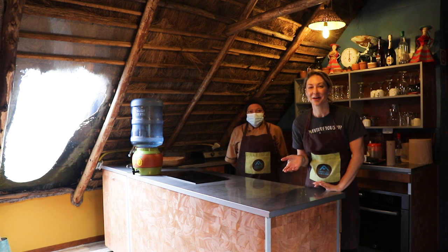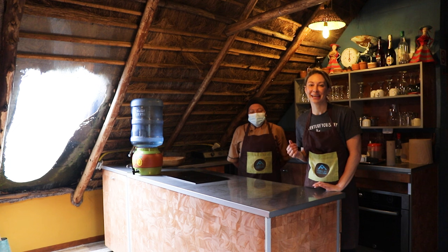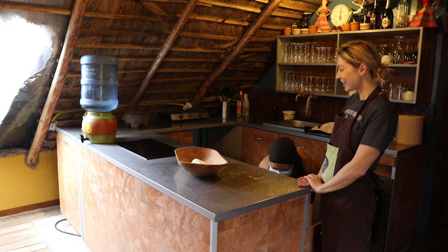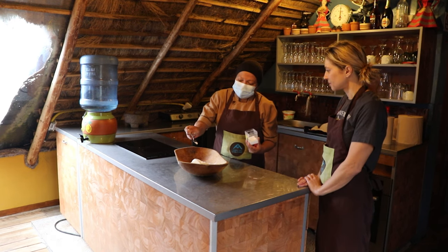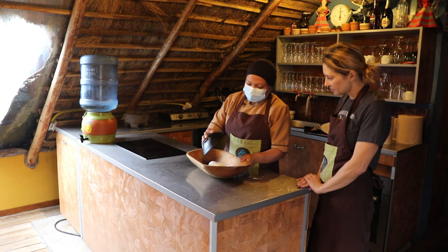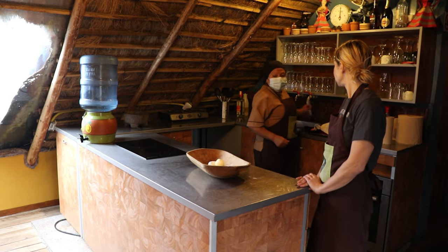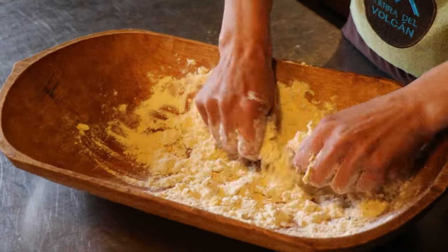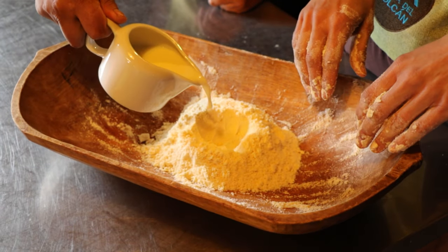One thing I cannot get enough of in Ecuador is the food — it's fresh, it's local, and it's delicious. Here at Hacienda El Porvenir, Lucy is going to teach me how to make traditional Ecuadorian cheese empanadas. Ecuador has a ton of unique foods, and while empanadas didn't originate in Ecuador, they've been around here since around the 15th or 16th century when the Spanish conquistadors came to South America and brought these recipes over.